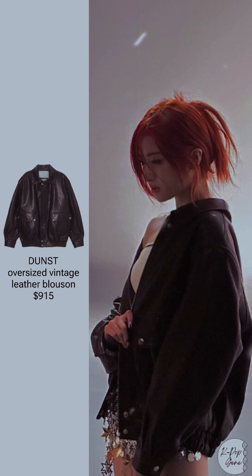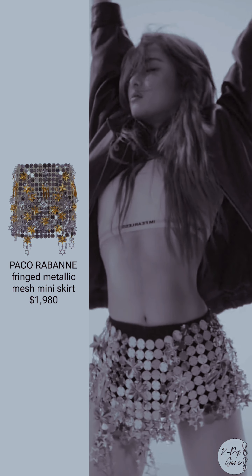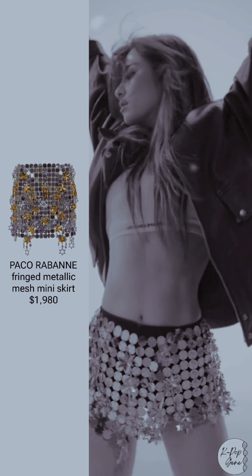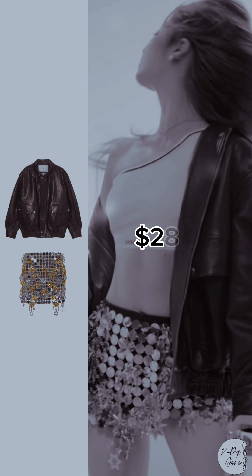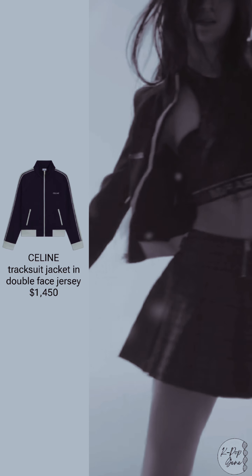Dunst oversized vintage leather blue zone: $915. Paco Rabanne fringe metallic mesh mini skirt: $1,980. Total: $2,895. Kazuha — Celine tracksuit.